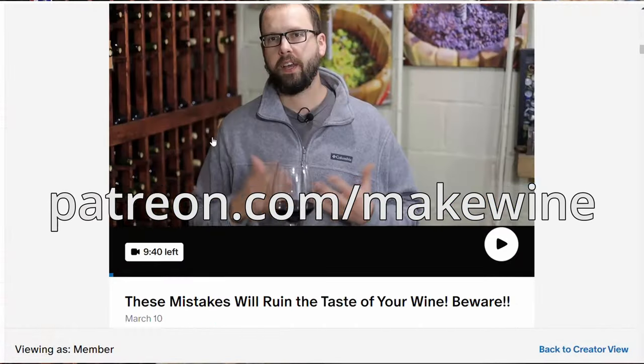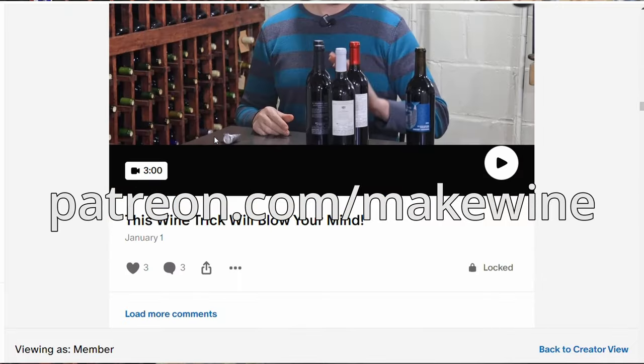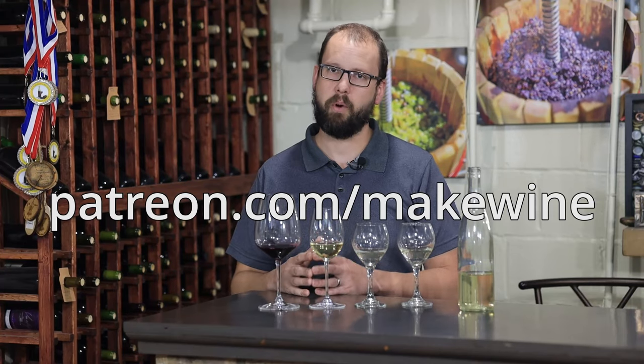There are tons more wine flaws I'll often talk about on my Patreon page — patreon.com/makewine — so be sure to swing by there if you want to learn more. Thank you so much for watching.